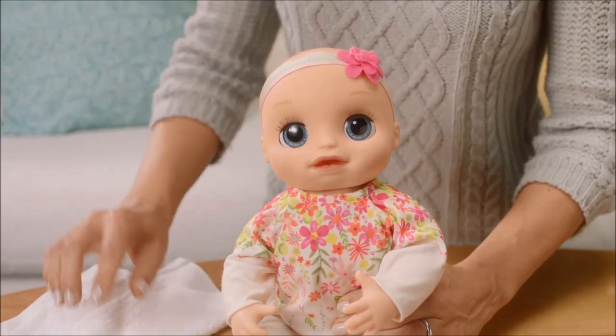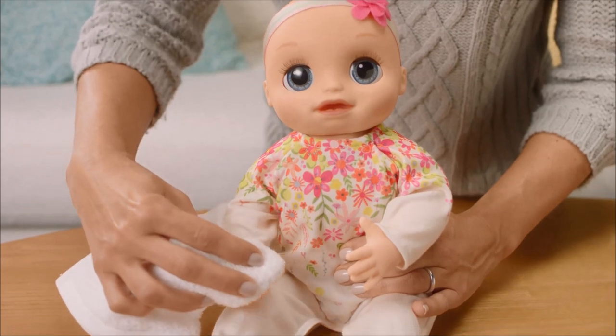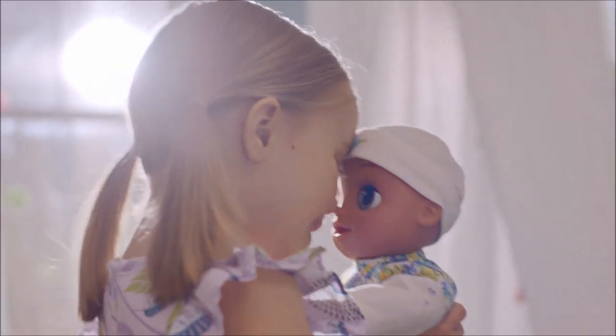Clean only your doll's arms, face, and legs by wiping gently with a soft, damp cloth. Careful not to rub. An adult can machine wash the doll's clothes by following the packaging instructions. Care for her like your own baby and love every moment.